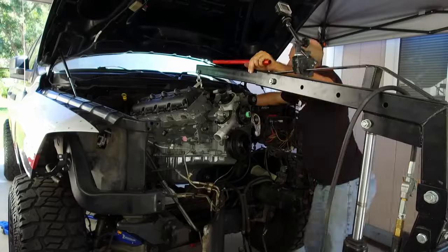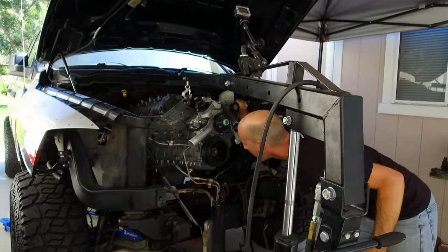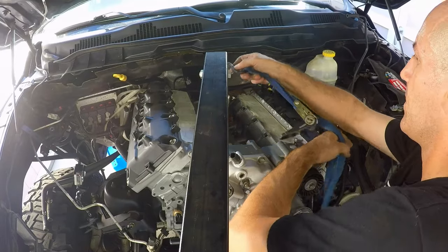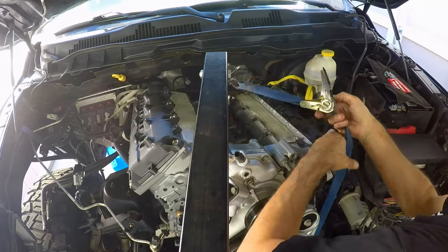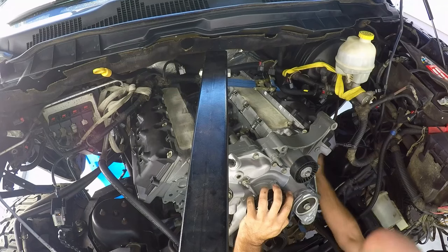Doing this solo took a bit of iron wrangling to shimmy this thing into place. But I was able to improvise an extra helper with a ratchet strap, and with a few gentle adjustments the engine fell into place with surprisingly little drama.